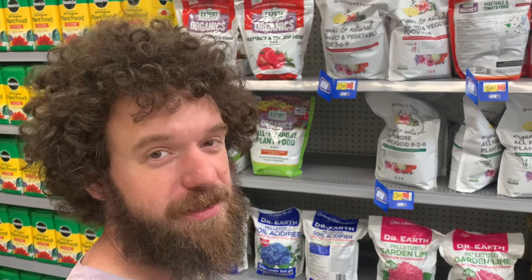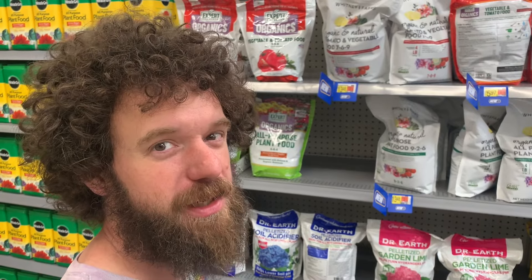Greetings, Aaron Cameron here at the Joy of Homestay. I am at Walmart looking at different fertilizers that you can put into your soil when you're starting your raised beds to try and get biology, to try and get life started in there.